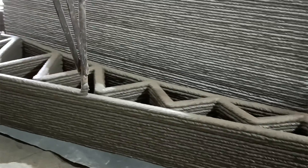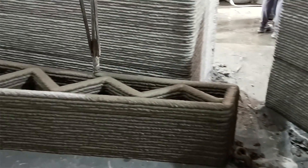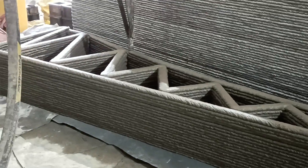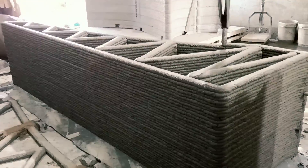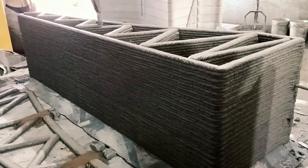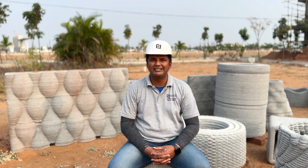The bridge was printed in two halves, off-site, at Simply Forge Creations Limited, which is a start-up company. They printed the entire bridge — both segments — over a span of six hours. Simply Forge Creations is a robotic arm-based 3D printing company, and together with IIT Hyderabad, we have developed India's first 3D printed bridge.